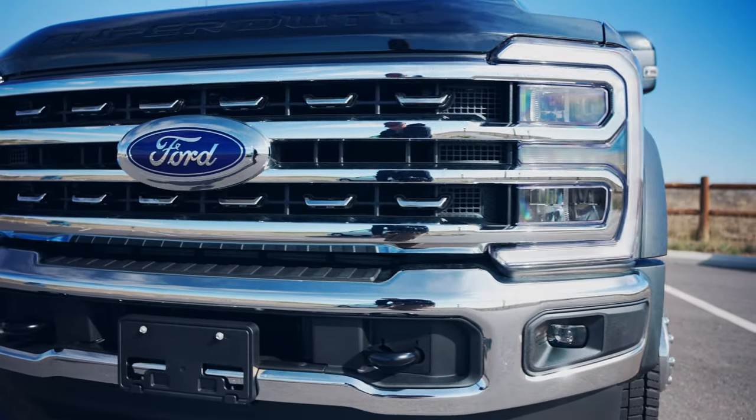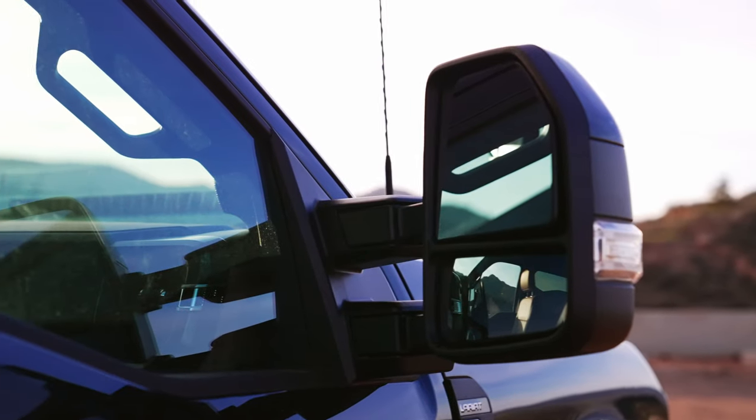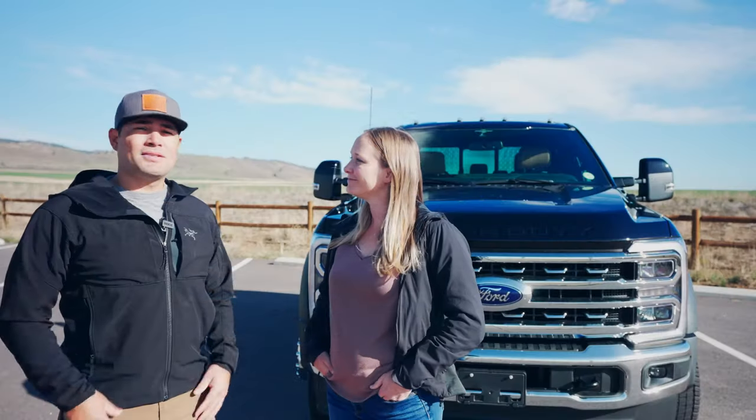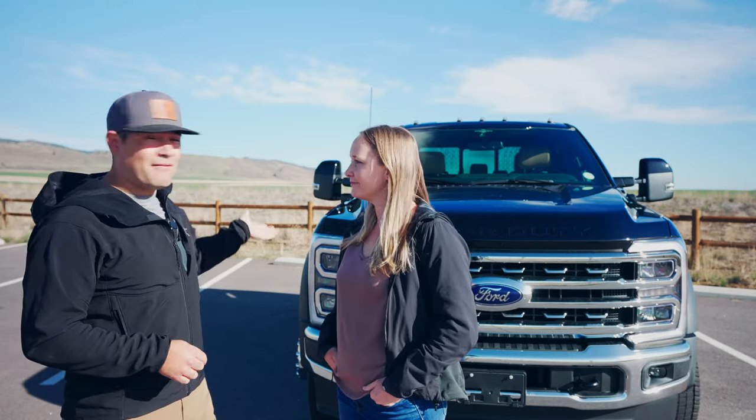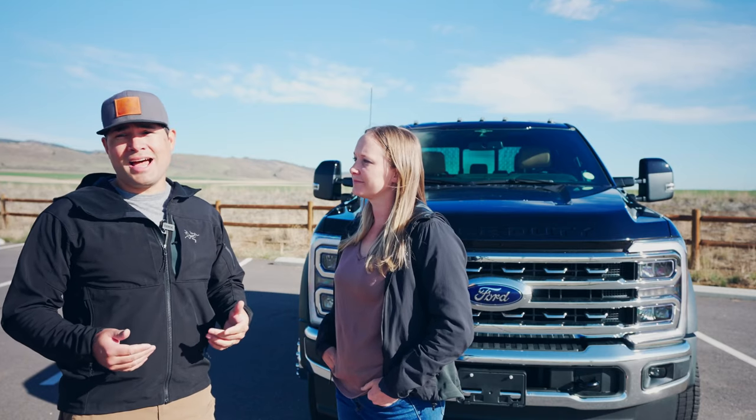Our truck is a 2023 F550 Lariat. It's in pink black with CrewCab. We spent a lot of time researching trucks that are going to fit our needs, and the F550 pretty much checked all the boxes. It's built to handle almost any terrain and it's perfect for off-road adventures. The sleek and modern design make it stand out while it's on the road.